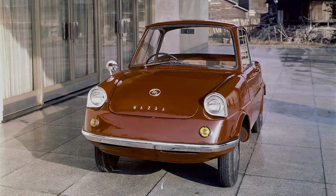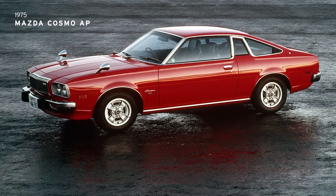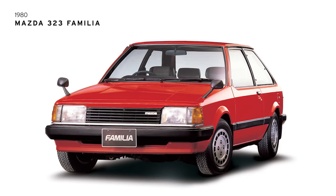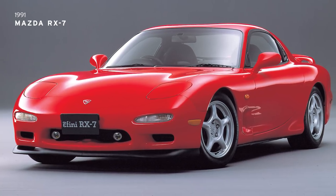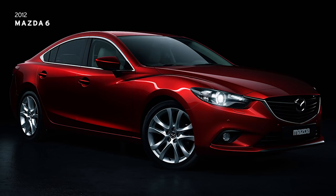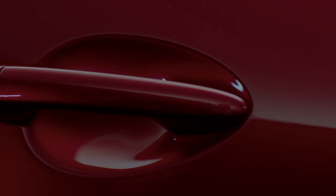The colour red has always been part of Mazda's soul. From our very first car, it's been a crucial part of our history. And, as our design has evolved and matured, as technology has moved forward, so too has the colour red.